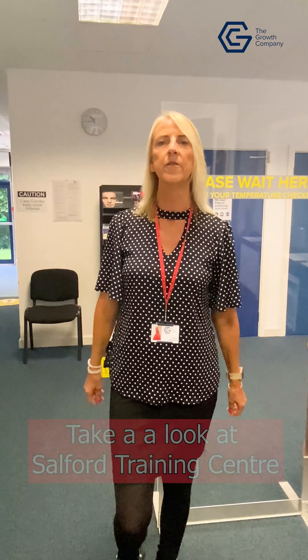Welcome to Salford Trains Centre. My name is Paulie and I'm the key worker here. I'm going to give you a quick tour of our centre.